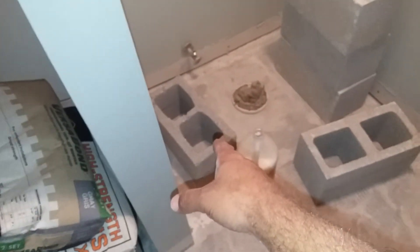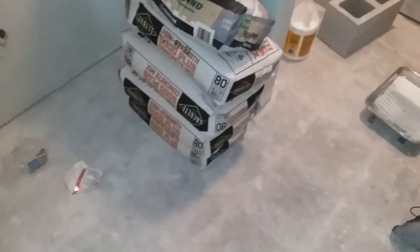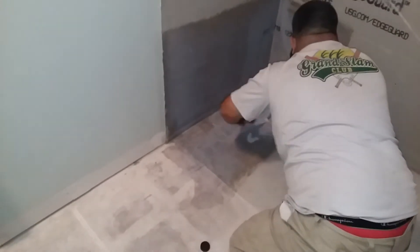We didn't get the full blocks — we got these half blocks. We'll just stack them one-two half-blocks high, then pour them full with that Sacrete. We'll get to that next — I'll do a Part 2 of this.